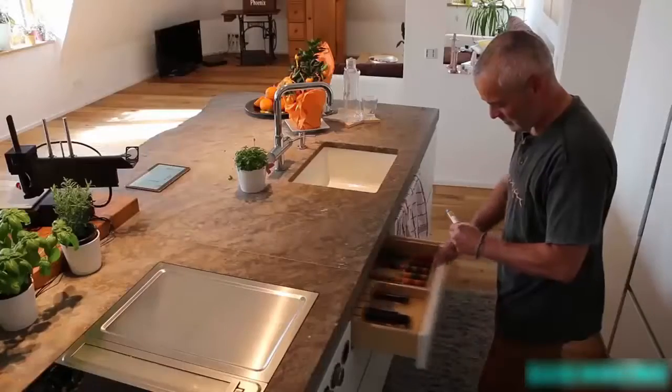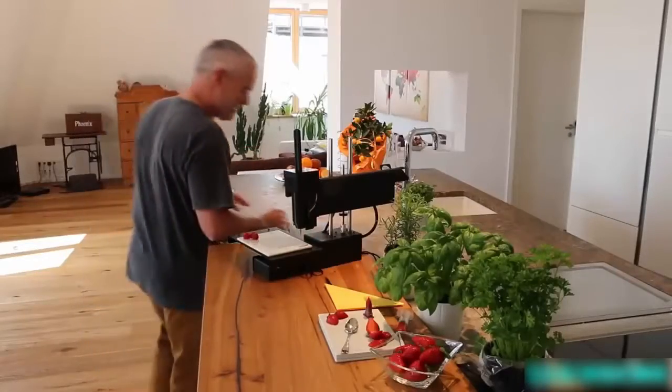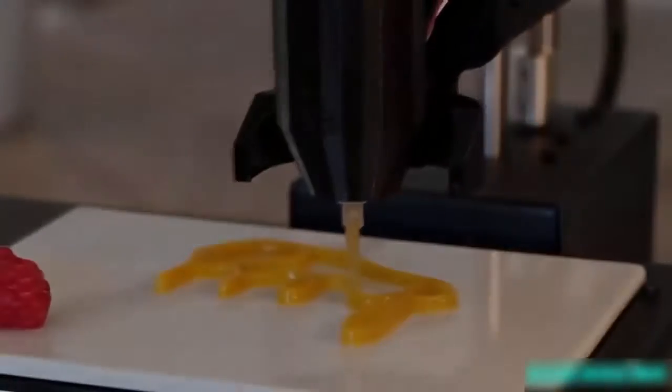With Pocosini we want to show the world how easy and creative food printing can be — no matter if you use Pocosini in gastronomy, confectionary, or at home. With Pocosini you can create your own fantastic new food world and create unprecedented food creations.